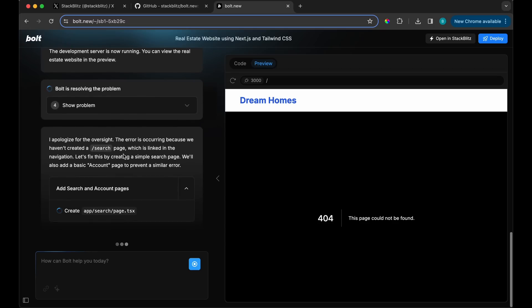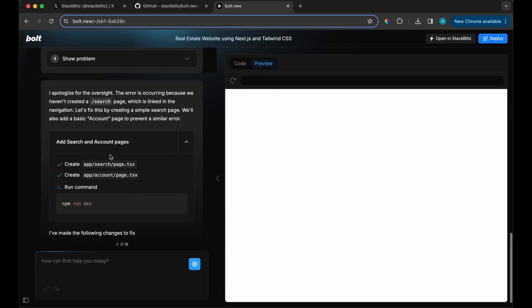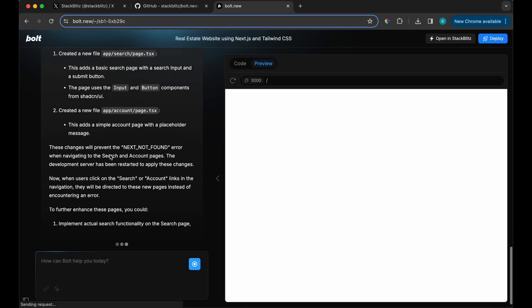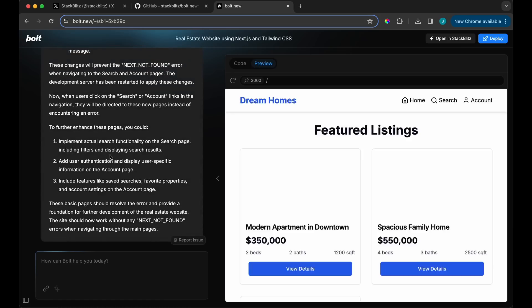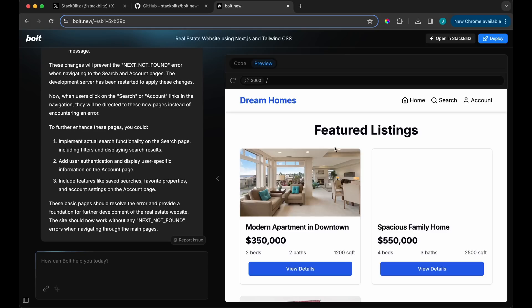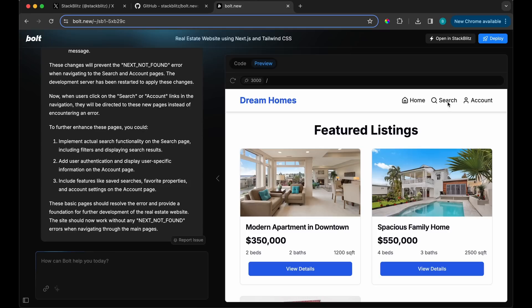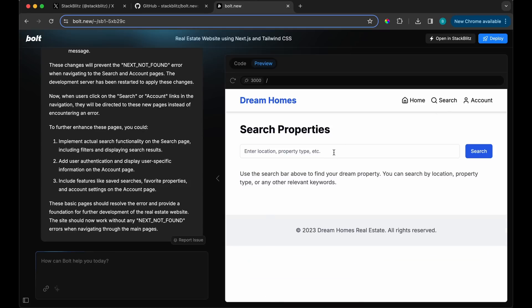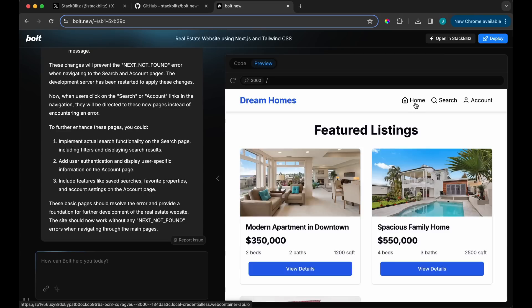I'd assume it would create a search page. This is actually really cool — similar to Cursor, which has the ability to apply code and fix it. Let's try hitting search now. Look at this — this is actually incredible. The one thing I'm not sure about is the frequency of how many responses you can make.